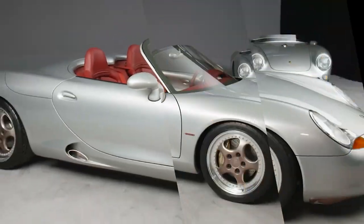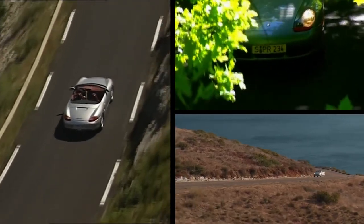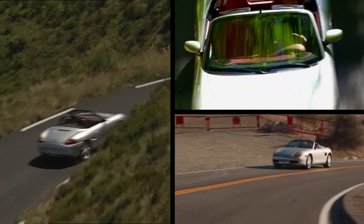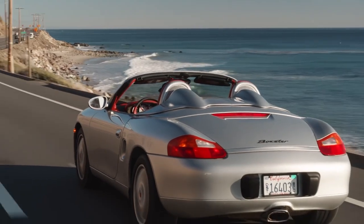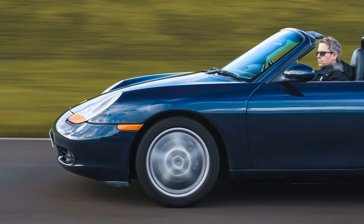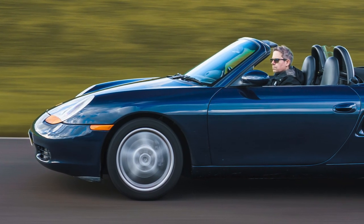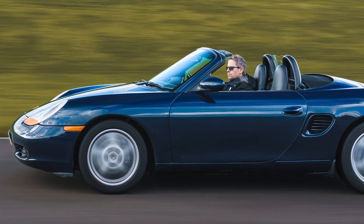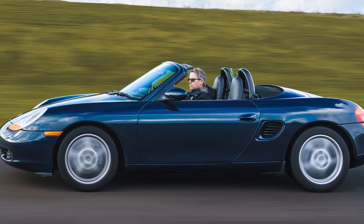If you want meaningful performance, hunt for the later 260-horsepower 3.2-litre Boxster S, but options on 986 Boxsters are already getting thinner, so don't discount that 2.5 straight off the bat — think about performance quality, not just quantity. The warning is that Boxsters can be cheap to buy but expensive to own, so find a car with the right history. Remember, the earlier, purer versions of any car are often the ones that end up being most sought after.